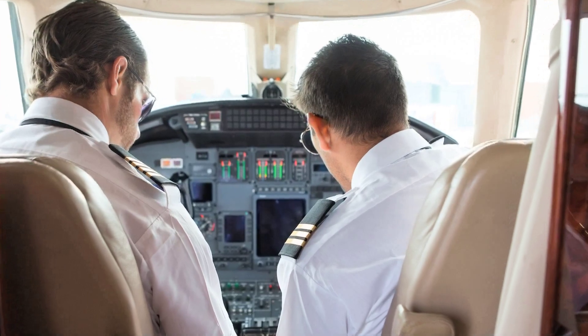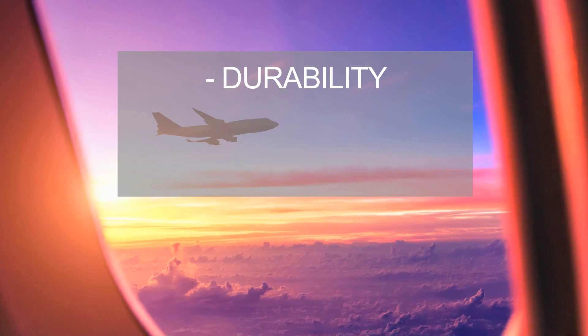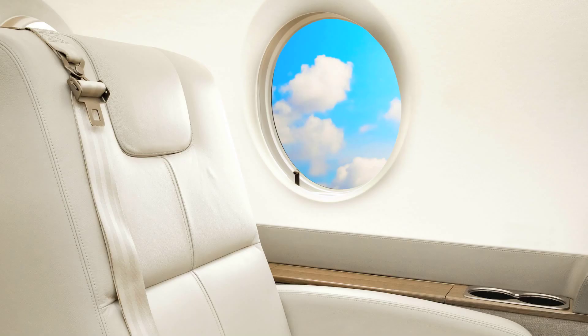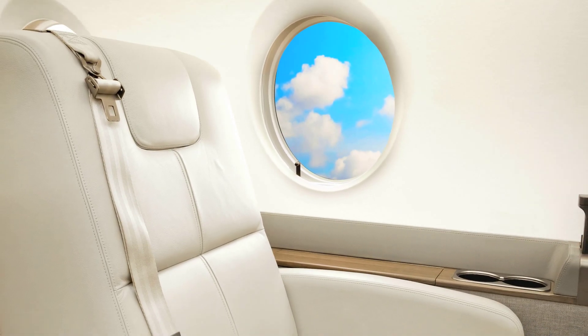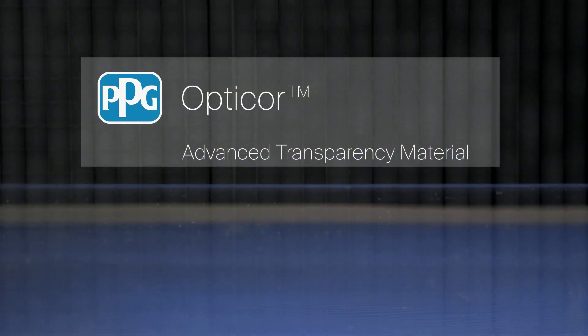Different aircraft applications require different materials. We offer you a variety of transparency solutions for durability, long life, and lightweight needs. We look forward to talking with you about how our latest technology, PPG OptiCore Advanced Transparency Material, can work for you.